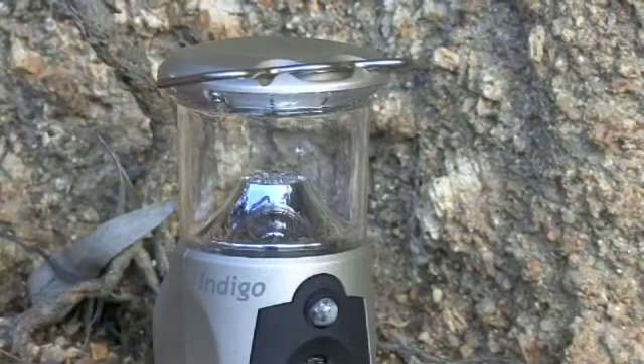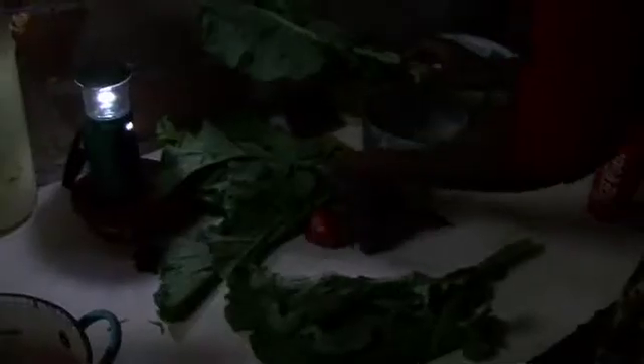And specifically those are a task light and a space illuminator. In the developing world, it's almost a life-changing experience where people now have access to light at night. In other words, when the sun goes down, they don't have to go to sleep. Kids can study, they can read, they can communicate, they can gather around the table and socialise.